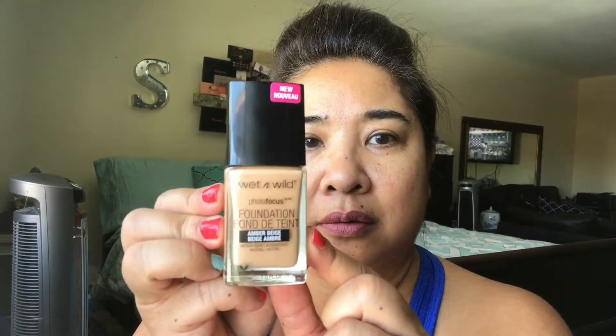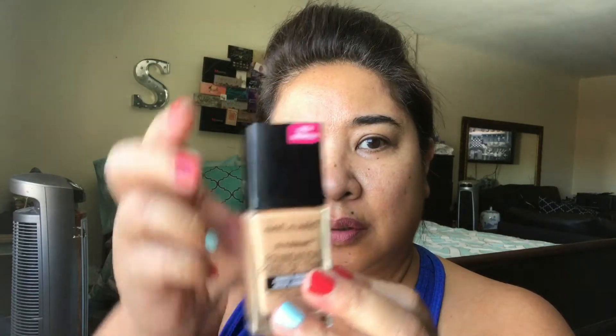Alright everyone, swatch time! I have Wet N Wild in Amber Beige and two of the highlighters — Crown of My Canopy and Precious Petals. The foundation comes with a little spatula. I'm going to swatch this and see if that blends in.